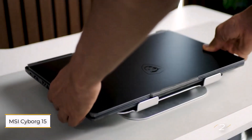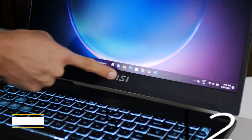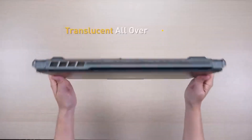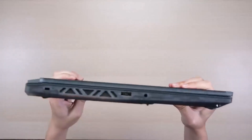Number 2: MSI Cyborg 15. This is a budget-friendly gaming laptop with a cyberpunk-inspired design. While it may stand out in a classroom, its solid performance makes it a great choice for students needing power on a budget.